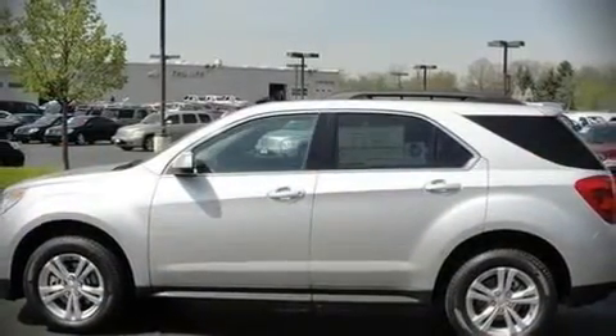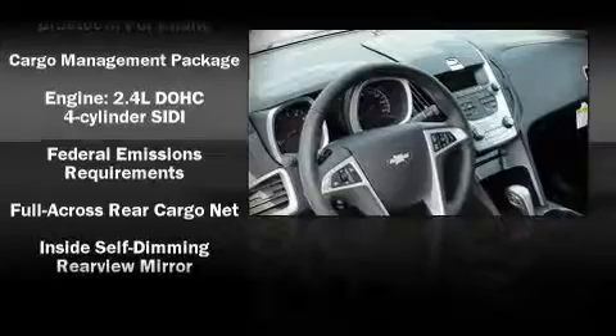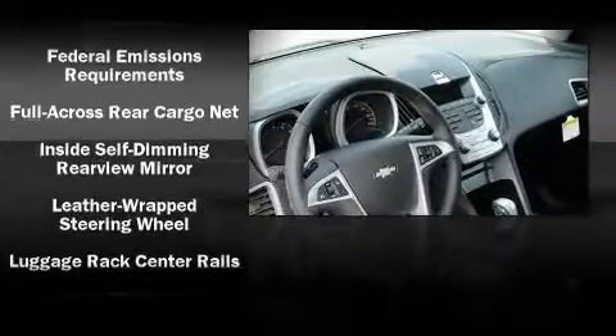Chevrolet ensures the safety and security of its passengers with equipment such as dual front impact airbags, front side impact airbags, head curtain airbags, traction control, a panic alarm, and four-wheel disc brakes with ABS.